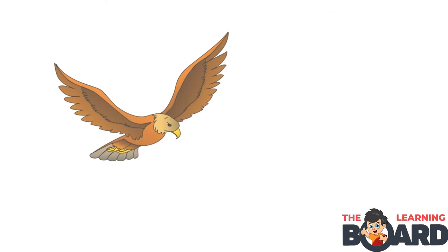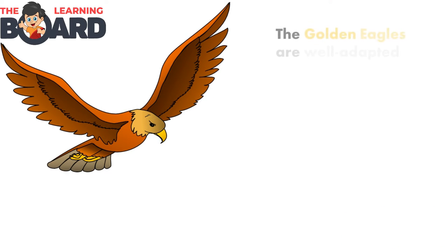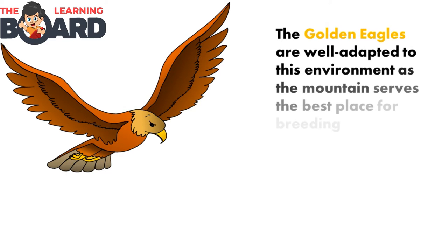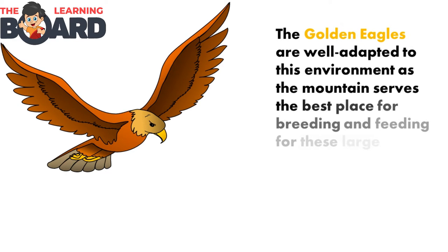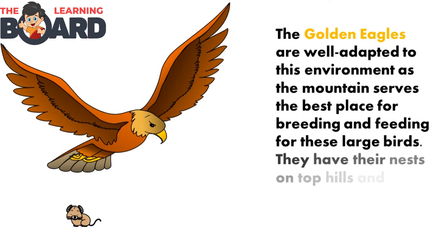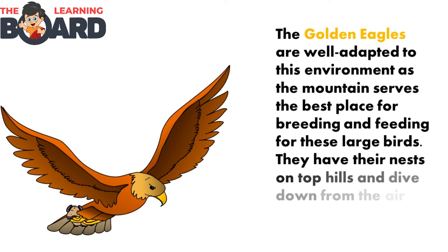The golden eagle. Golden eagles are well adapted to this environment, as the mountain serves as the best place for breeding and feeding for these large birds. They have their nests on top of hills and dive down from the air to catch small animals.